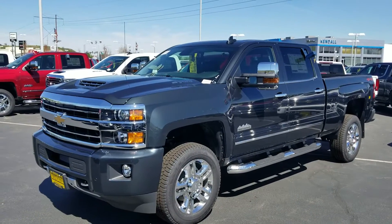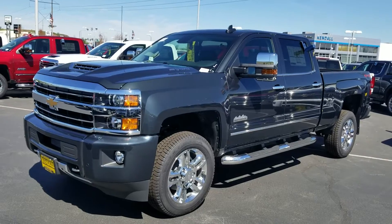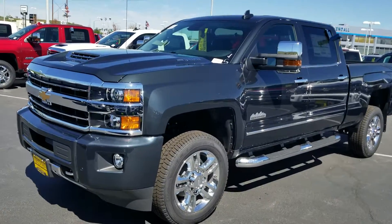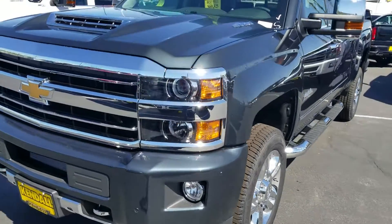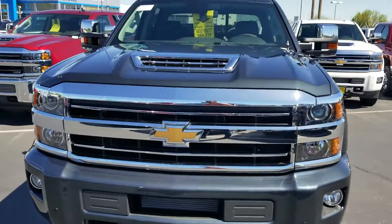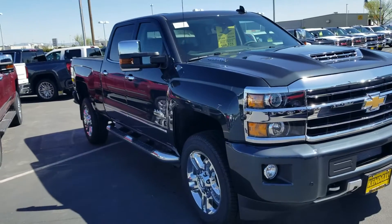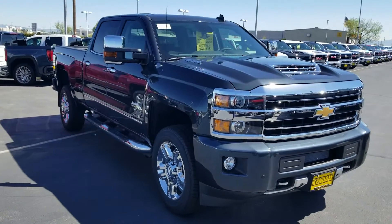Hi John, Tim Crowley with Kendall. I'm standing with the high country we were talking about. I just wanted to touch base on that paint and show you the truck in person. As you walk around it, you can see it does change color in the sunlight — it gets a little darker, a little lighter. I know you were looking down the side of that truck.